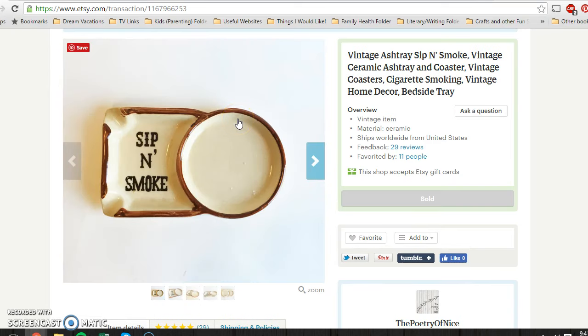I got this maybe three weeks ago. It's a little ashtray that also has a place to sit your drinks — a sip-and-smoke piece. I sold this for $14.95 and picked it up at a yard sale for 60 cents.